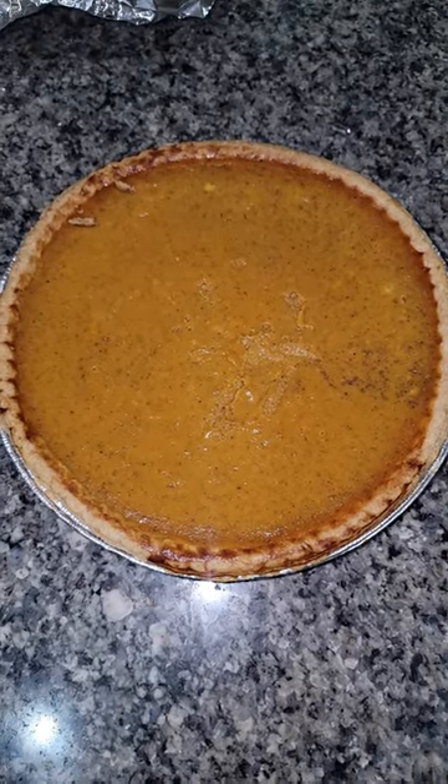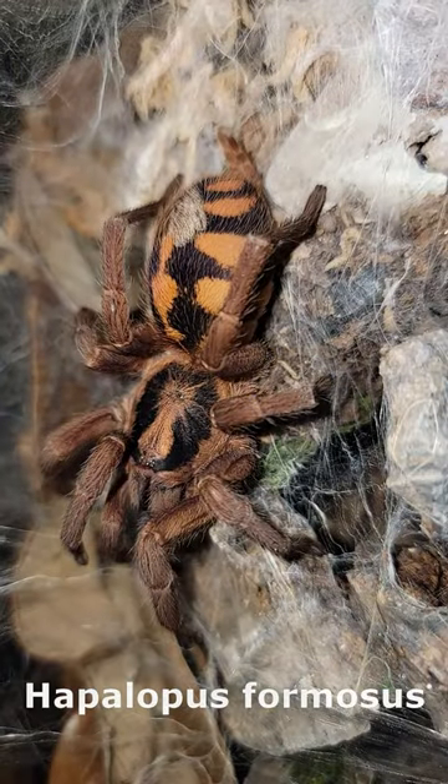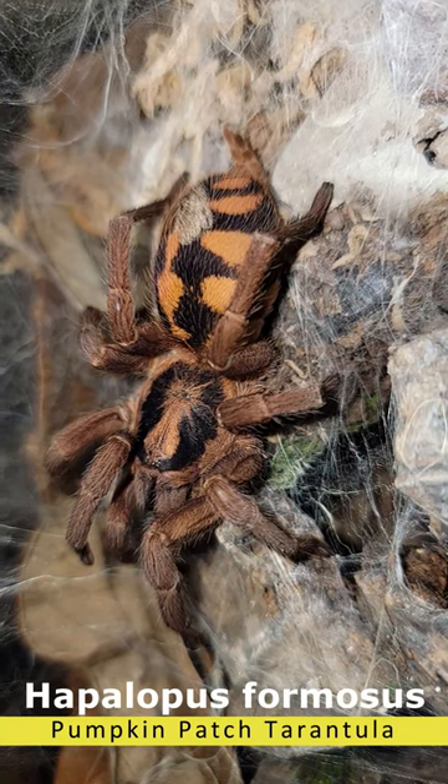With it being Thanksgiving and all, I figured what better way to celebrate than with a pumpkin spider! Here's my little Hapalopus formosus, or Species Columbia large, or the amazing pumpkin patch.